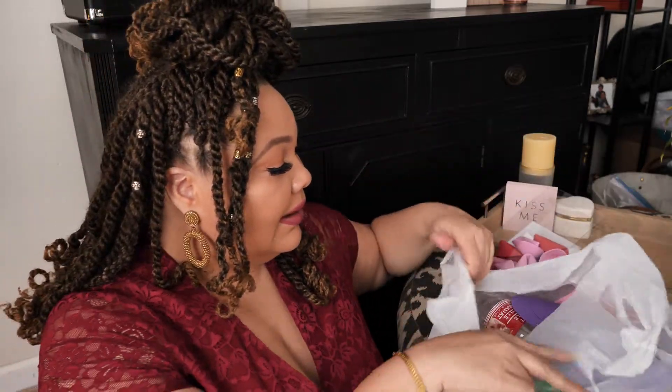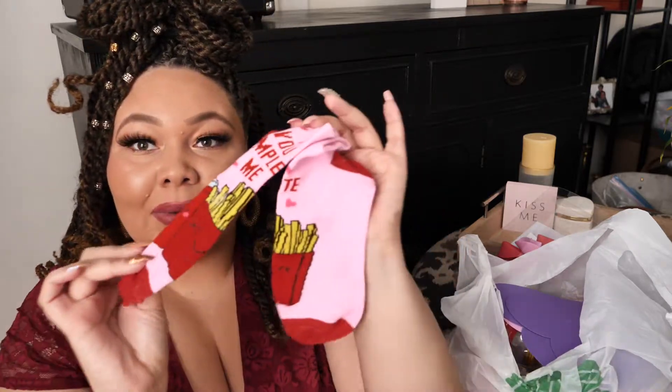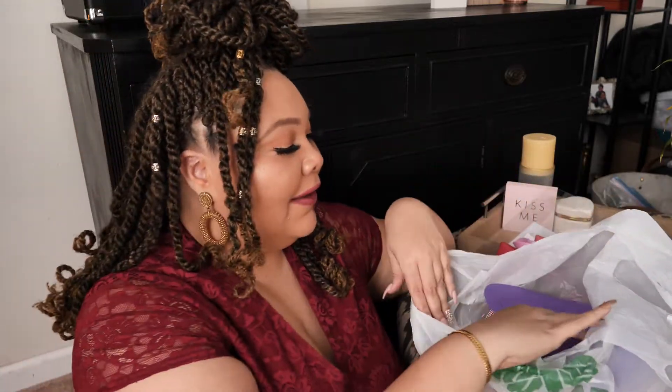Another thing I bought from Dollar Tree were these little French fries socks. They say 'complete me.' I love getting holiday festive socks from Dollar Tree — there's something to throw in a little gift baggie. And their candy section is fabulous.